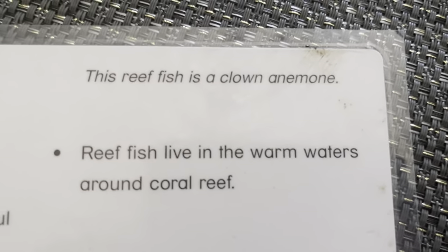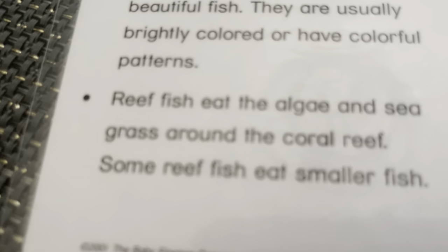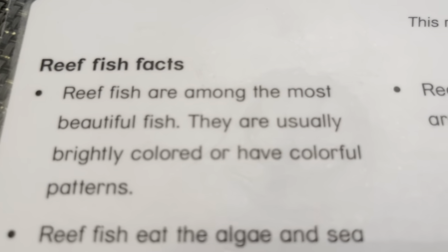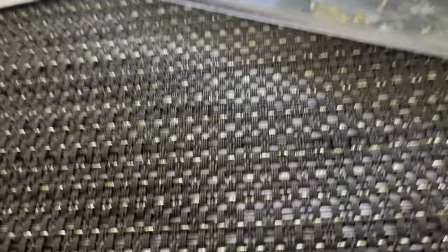Reef fish. This reef fish is a clownfish. Reef fish live in warm waters around coral reefs. Reef fish eat the algae and seagrass around the coral reef. Some reef fish eat smaller fish. Reef fish are among the most beautiful fish. They usually are brightly colored and have colorful patterns.